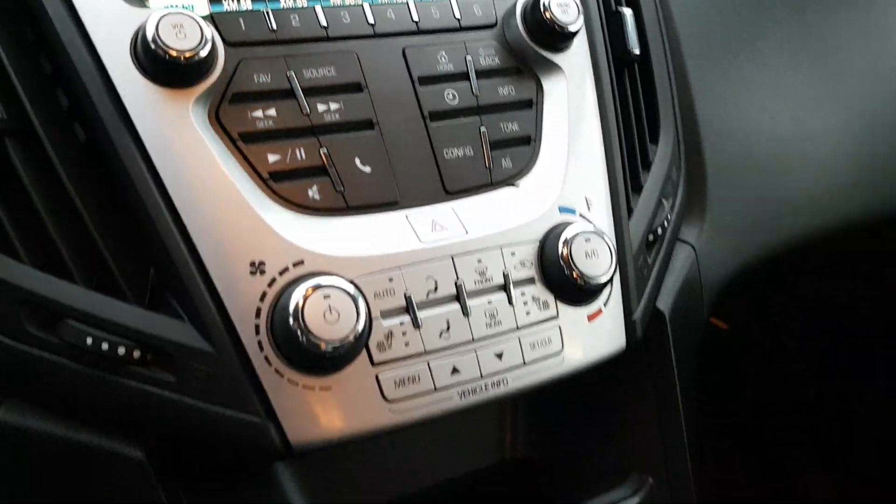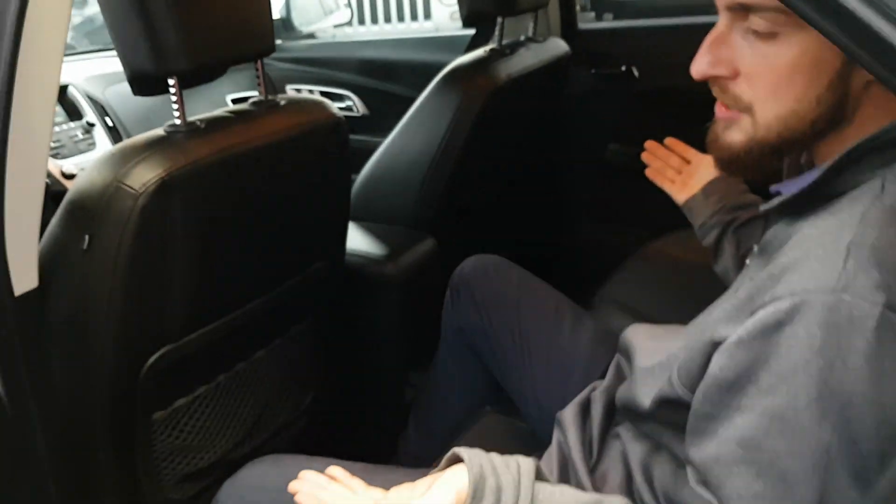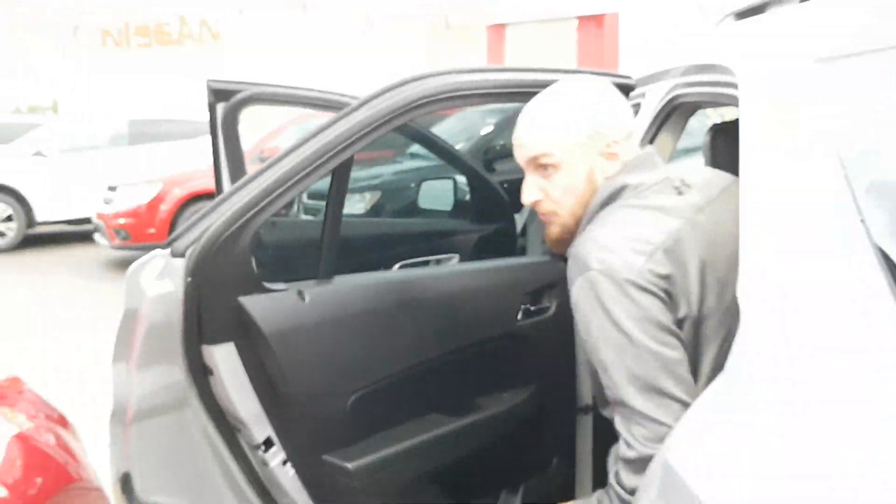Let's jump on into the back here. You can see I'm about 5'11" and I've got tons of space — it's almost as if I could throw a small party back here depending on how loud the music is.